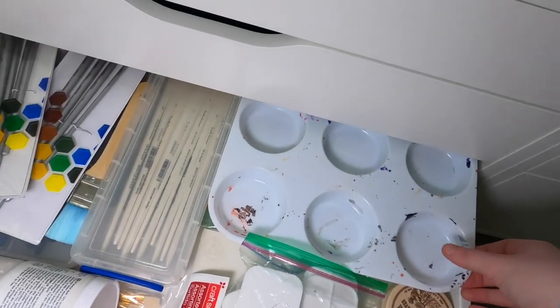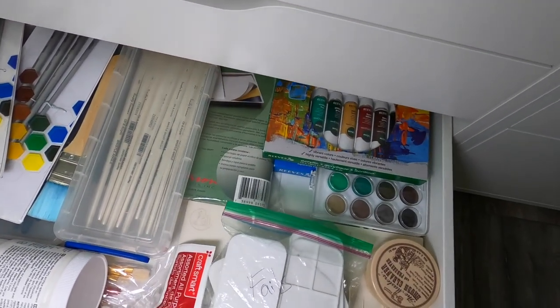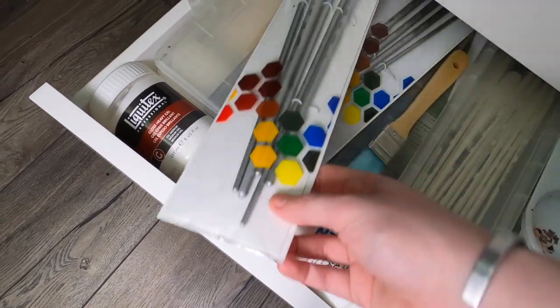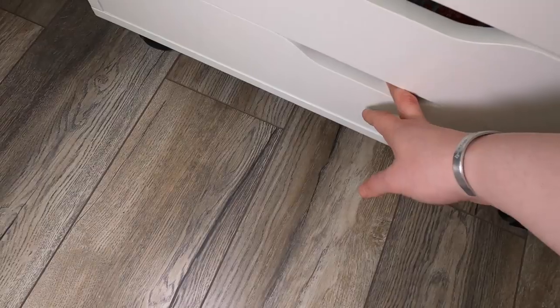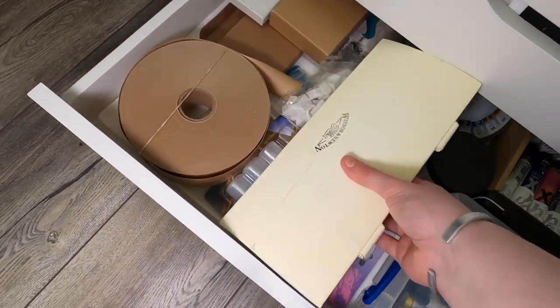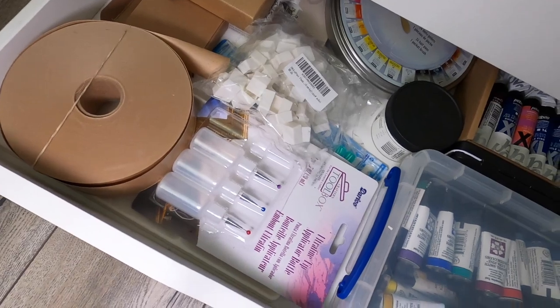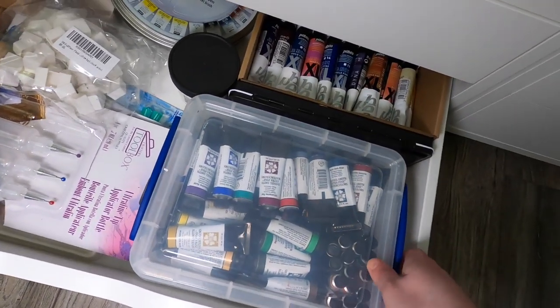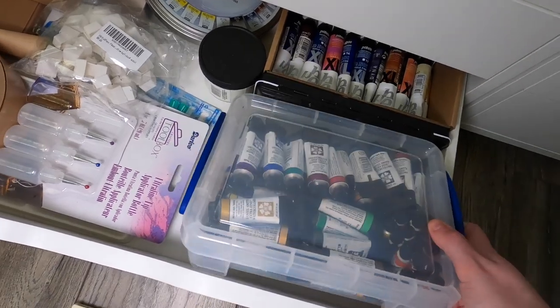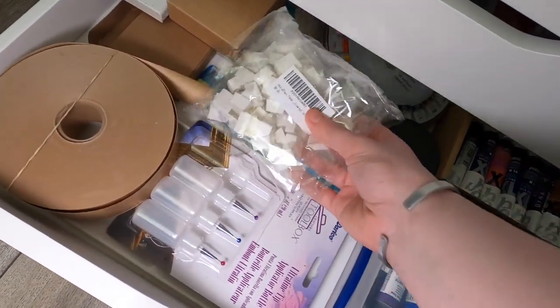The last two drawers are also along those lines, except this upper one is more paint focused. I have a very large palette that basically this is the only place it can fit, different acrylic mediums and brushes. And this bottom drawer is more along the watercolor side of things — so I have an extra palette, extra bottles that I use for masking fluid, and this bin has all of my Daniel Smith paint tubes that I have in pans, plus extra watercolor pans.